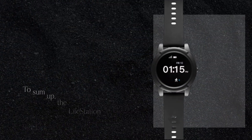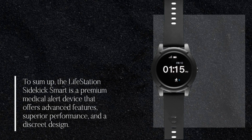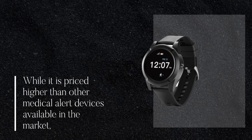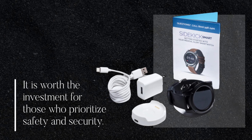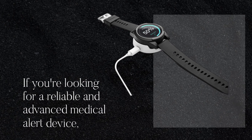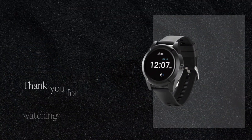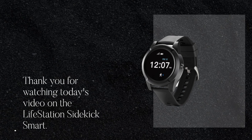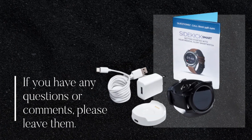To sum up, the Lifestation Sidekick Smart is a premium medical alert device that offers advanced features, superior performance, and a discreet design. While it is priced higher than other medical alert devices available in the market, it is worth the investment for those who prioritize safety and security. If you're looking for a reliable and advanced medical alert device, the Lifestation Sidekick Smart is definitely worth considering. Thank you for watching today's video — if you have any questions or comments, please leave them below.